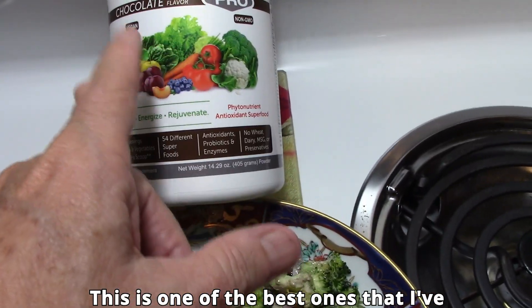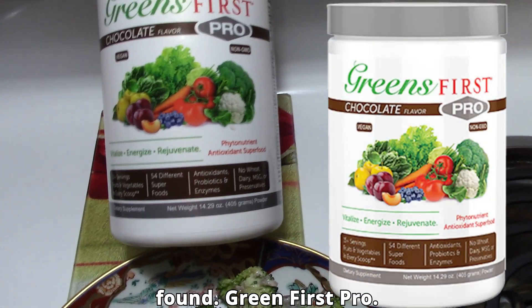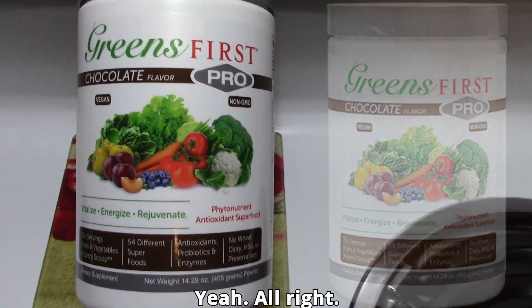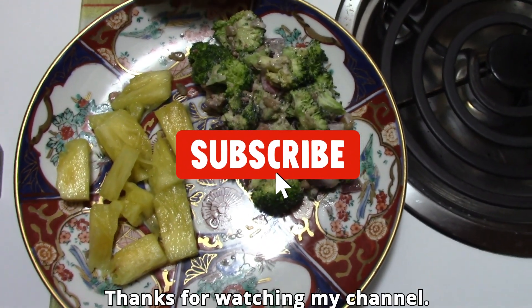But that's what I'm having. The shake is really good — this is one of the best ones I've found. Green First Pro. Thanks for watching my channel.